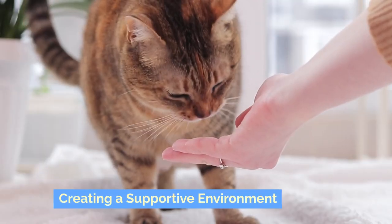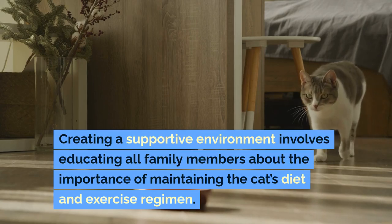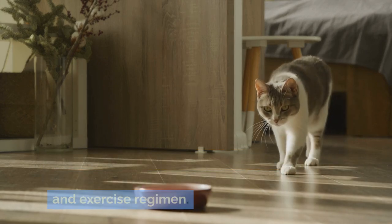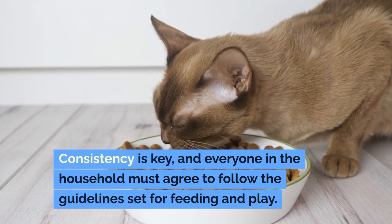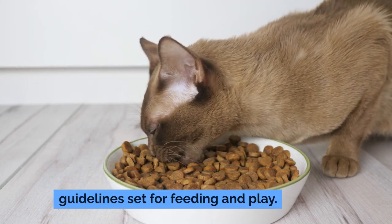Creating a supportive environment involves educating all family members about the importance of maintaining the cat's diet and exercise regimen. Consistency is key, and everyone in the household must agree to follow the guidelines set for feeding and play.